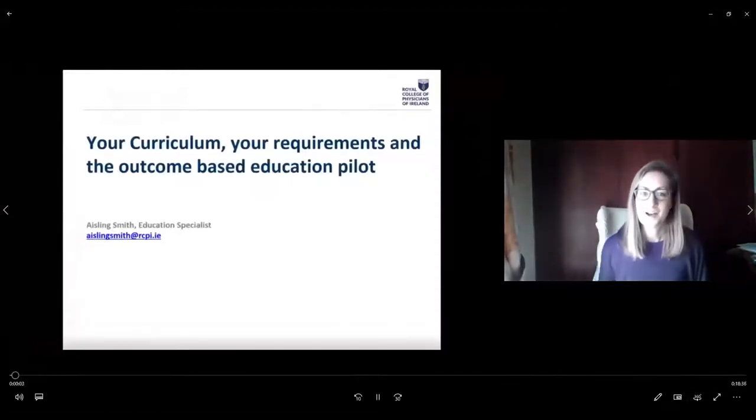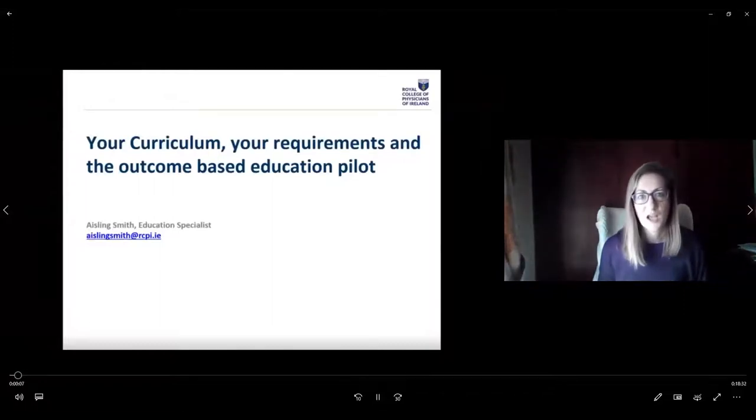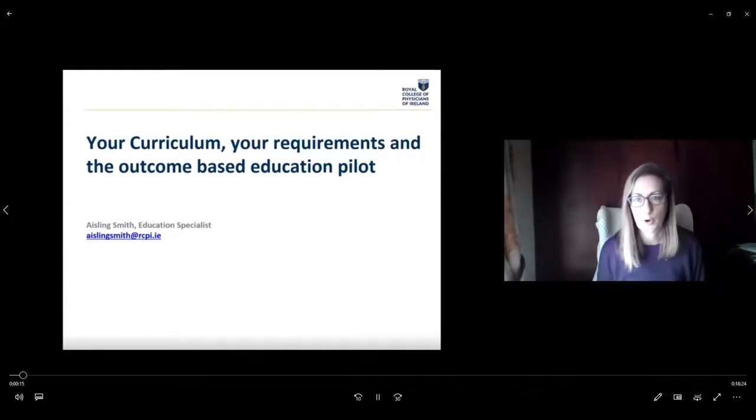Hi, I'm Aisling Smith. I'm an education specialist at RCPI — the assessment and program development manager. I work with your trainers and the national specialty directors to develop the content of your training program and the assessments that go along with it. I'm going to talk to you about your training curriculum and briefly about your ePortfolio and some of the assessments that go along with the program.